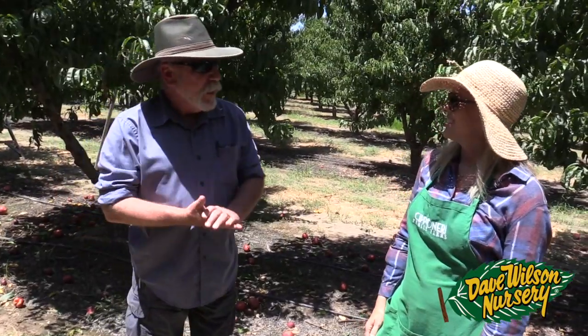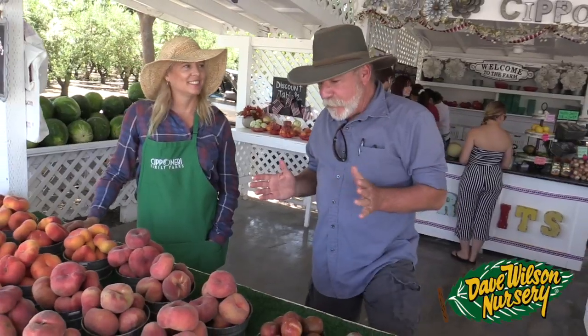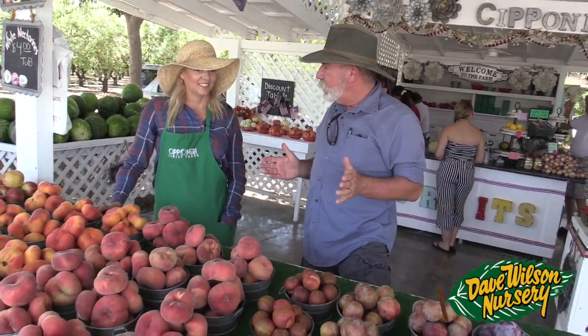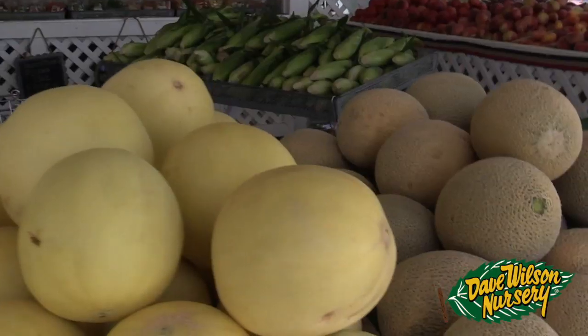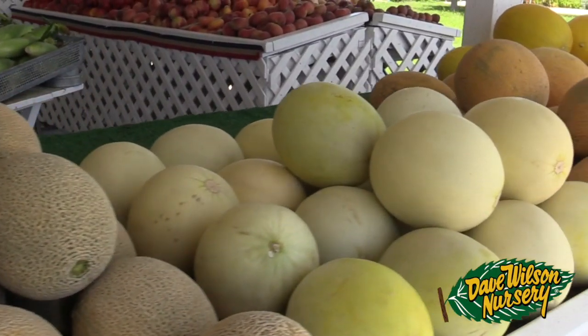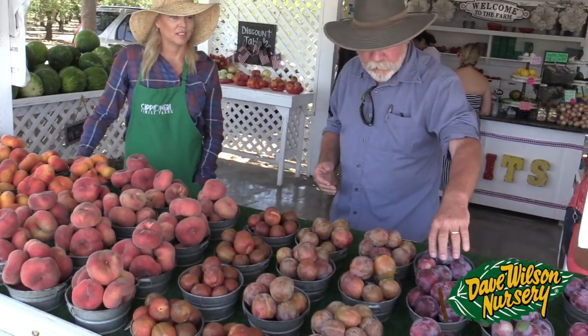So Dina, it's a little warm out here. What do you say we go back up to your farm stand and take a look at what you guys are selling today? Here we are at your fruit stand on Gear Road in Turlock. Everything that you're displaying here is all fruit that you're growing here on the farm. Tell me a little bit about what we're looking at — we've got a couple of pluot varieties here.